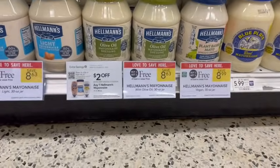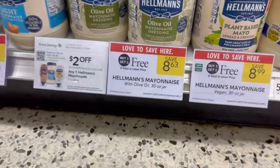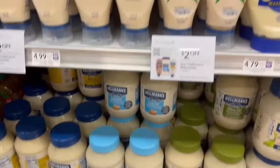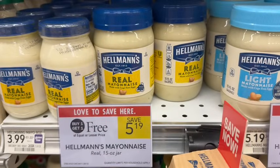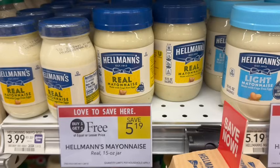Hellman's Mayonnaise is on sale buy one, get one free. The large jars are priced at $8.63 and include olive oil options at only 60 calories per tablespoon compared to about 90 for regular. A cheaper option is to buy four of the 15-ounce jars, also buy one, get one free at $5.19. You'll get the $5 off a $15 digital coupon and the $2 off Hellman's digital coupon come off at the register, leaving you to pay just $3.38 for all four — about $0.85 apiece.